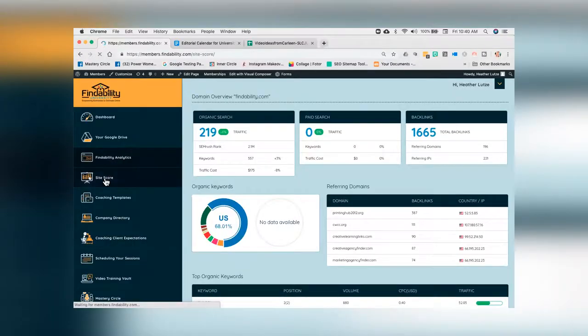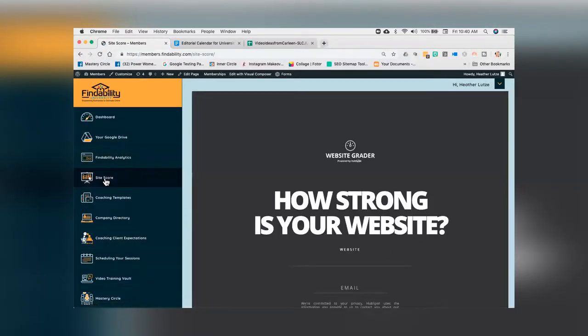The next one is of course your website score. The website score is going to tell you how healthy your website is — any tweaks or tools that we can go in and make slightly better so Google has the ultimate confidence that your website is super healthy and ready to go.